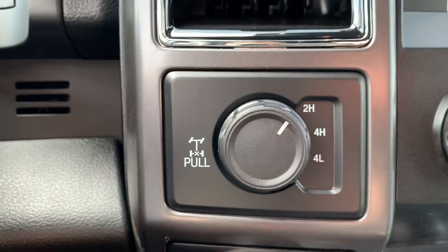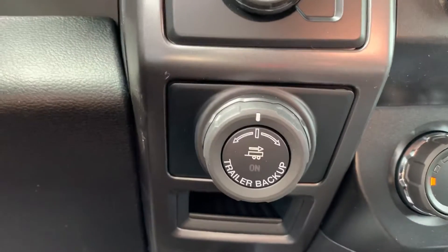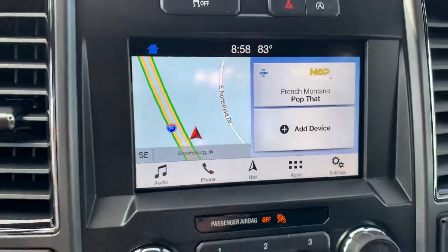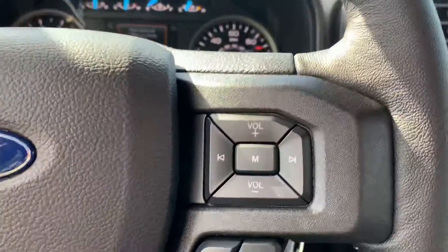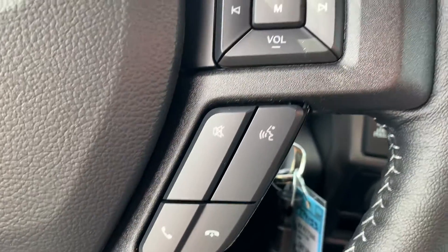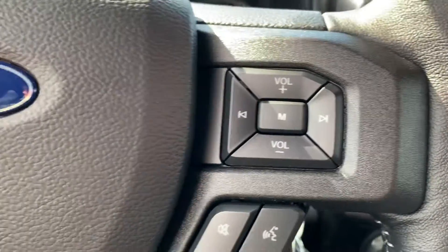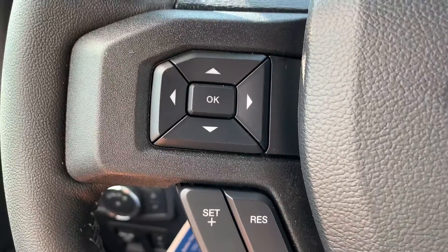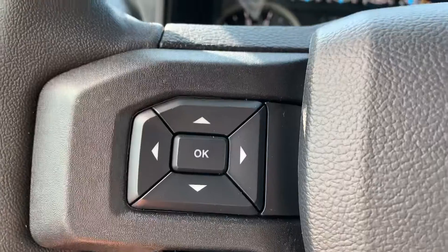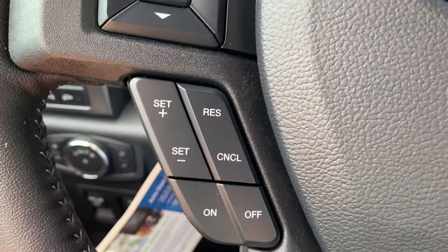All you do is pull that dial out. There's a trailer backup controller as well. With the nice big touch screen, it does have SYNC technology which means Bluetooth capability. You'll be able to control all that through the right side of the steering wheel. The left side of the steering wheel handles your center stack controls as well as your cruise control settings.